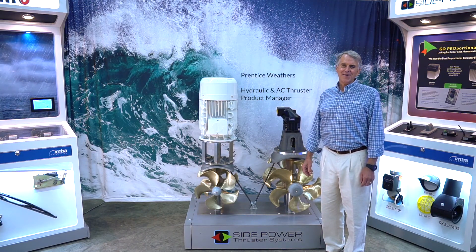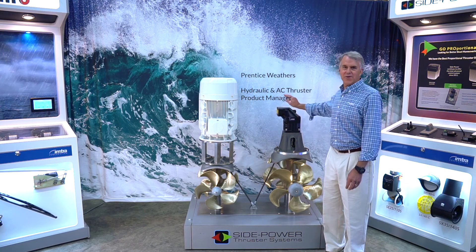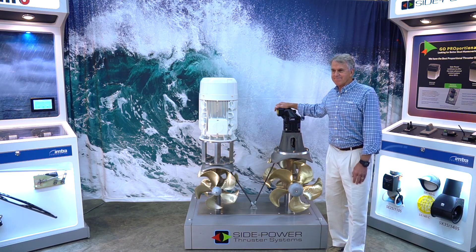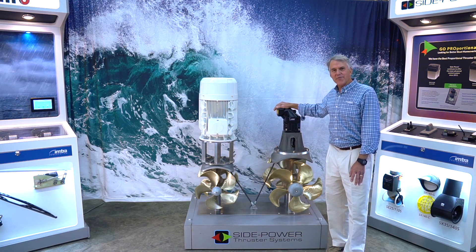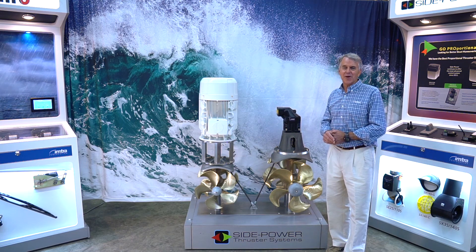Hi, I'm Prentice Weathers, the product manager for Side Power AC thrusters and hydraulic thrusters. Side Power has been making thrusters for a long time and manufactures more thrusters than all others combined. It's a very strong presence, and one of the reasons is their wide range and the reliability of Side Power thrusters.